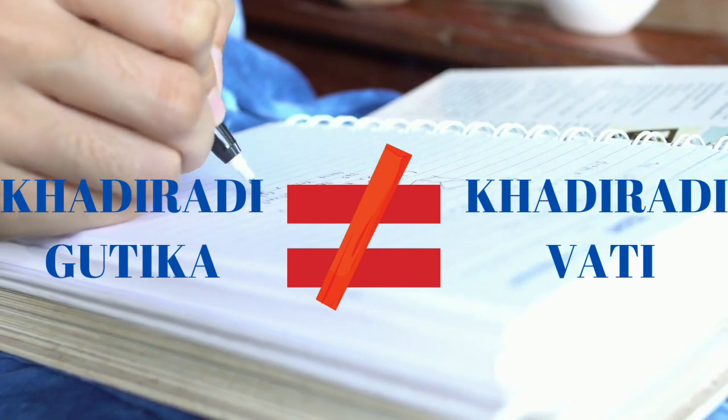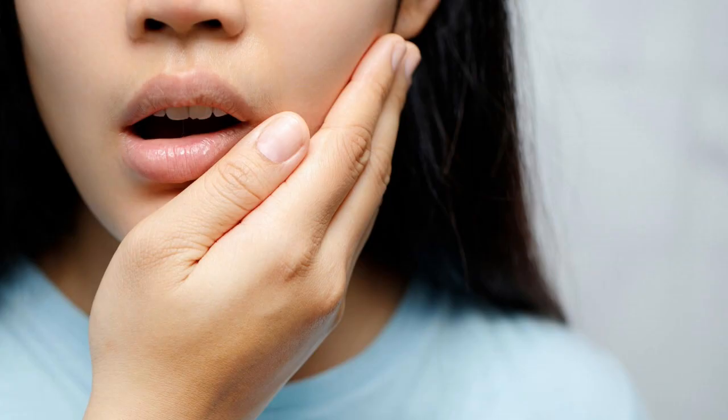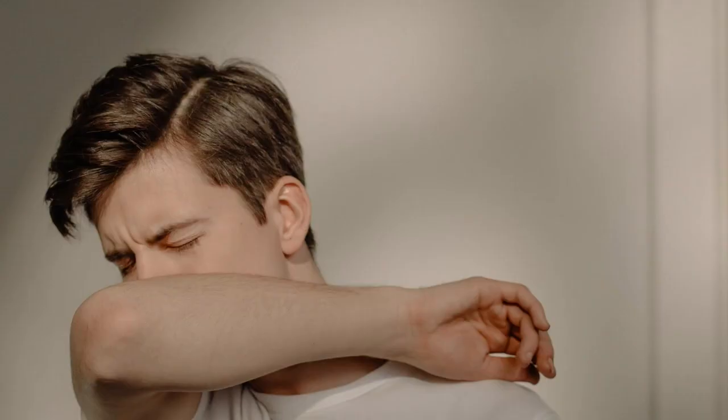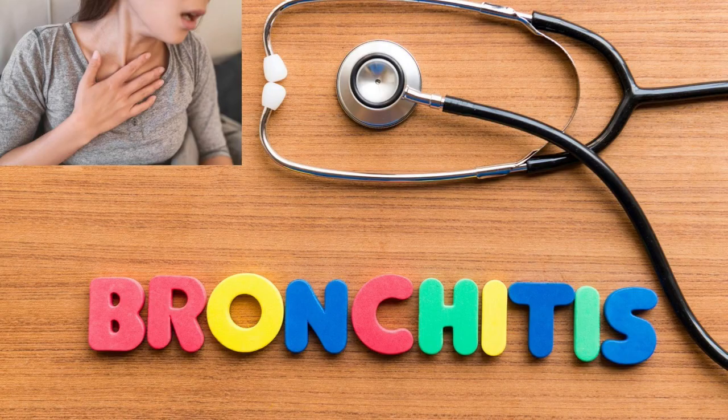It should always be noted that it is different from another product called Khadiradi Vati, which is mainly used for oral diseases. Khadiradi Gutika is used in Ayurvedic treatment of cough, cold, asthma and bronchitis.